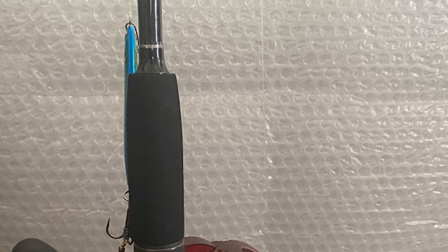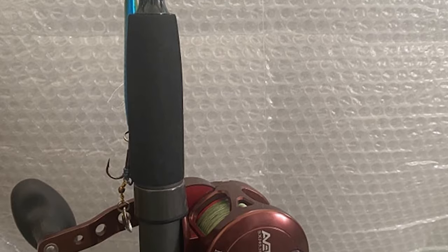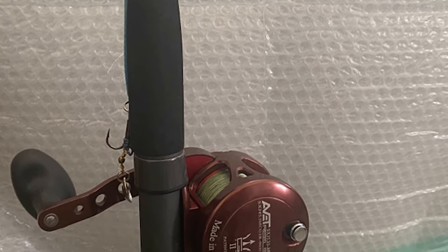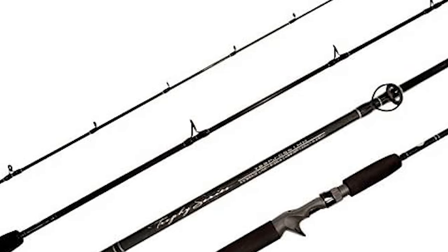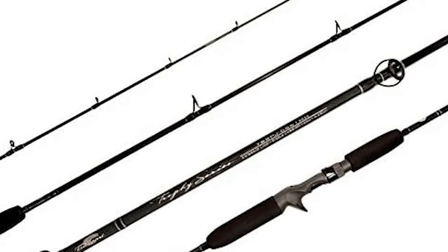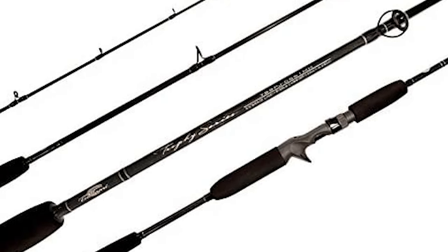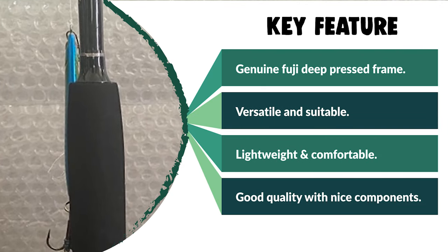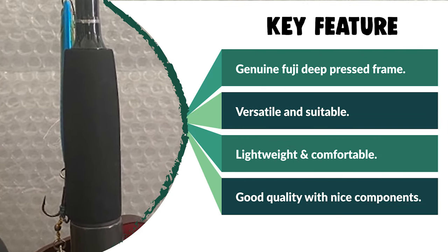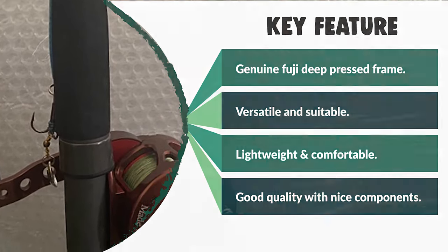This Tsunami Jigging Spinning Rod is made with graphite blanks and premium-grade titanium oxide guides. The ring tips are made from durable Japanese stainless steel that will not rust or corrode. The handle is made from premium-class cork material that will prevent the jigging fishing rod from slipping from your hands during rainy or humid weather. This model has already gained a wide loyal following amongst professional fishermen.